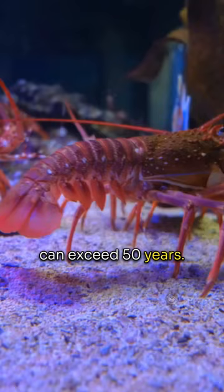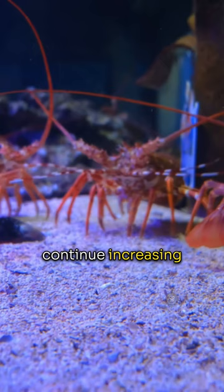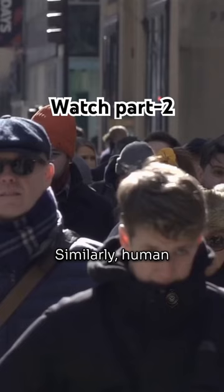So in summary, lobsters have to regularly shed their previous shell in order to continue increasing in size as they develop and grow. Similarly, human beings need to step outside their comfort zones in order to learn, develop new skills, and reach their full potential.